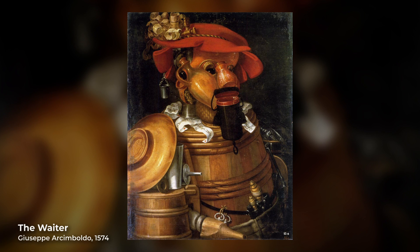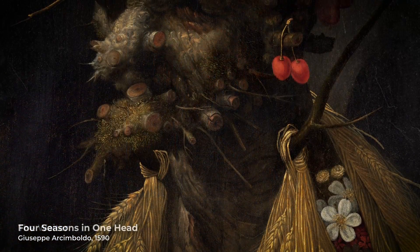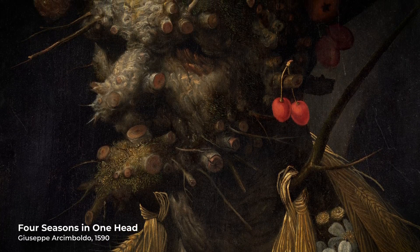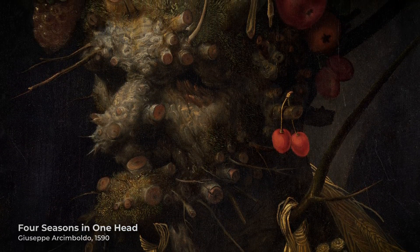The Waiter, made 12 years later, is made out of kegs, spouts, and vases. But Arcimboldo wouldn't only paint portraits of people or professions — he'd also make portraits of abstract ideas.